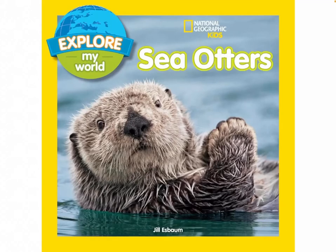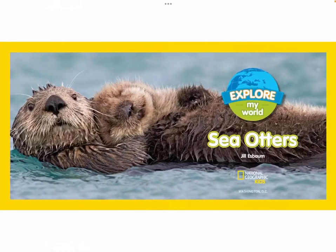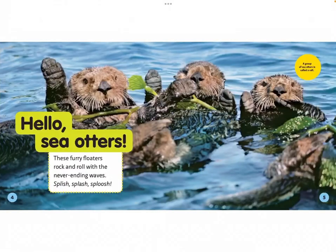National Geographic Kids Sea Otters by Jill Esbaum. Hello sea otters! These flirty floaters rock and roll with the never-ending waves — splish, splash, sploosh! A group of sea otters is called a raft.